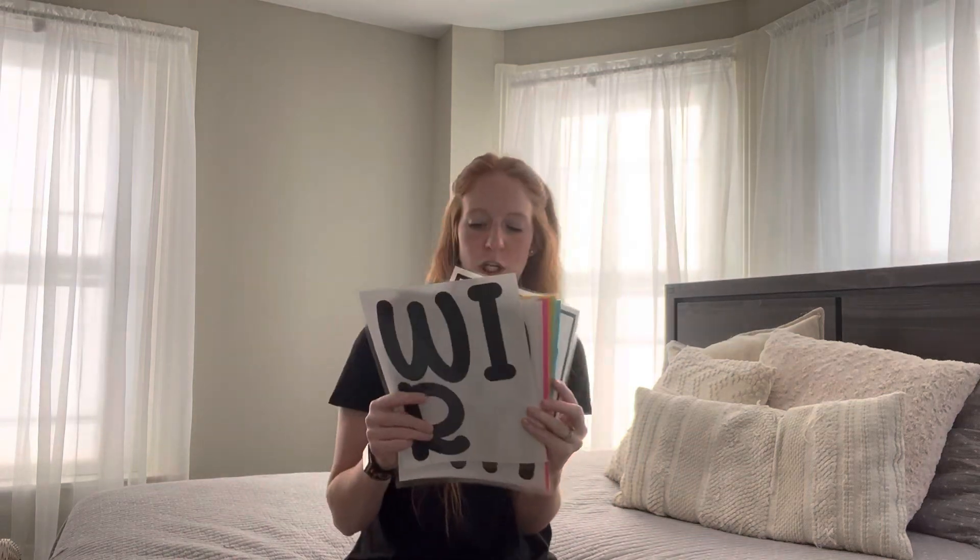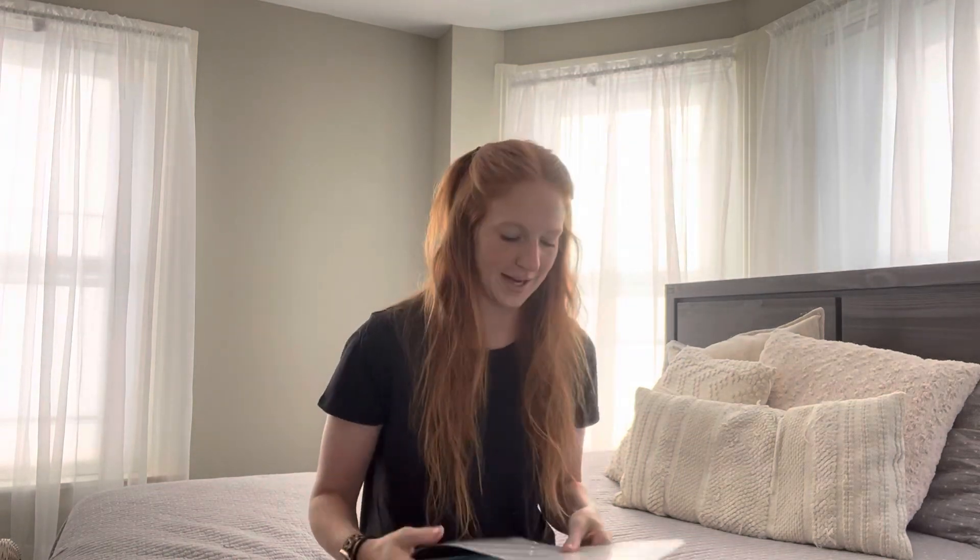Thank you to everyone who donated to my classroom wish list — I appreciate it. If you haven't donated yet and would like to, it's linked in the description below. There are a couple more things on there. But for right now I'm going to go ahead and move on to cutting out some lamination — there's always lamination to cut.